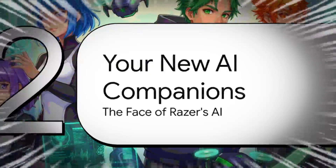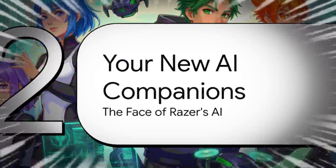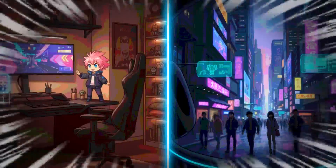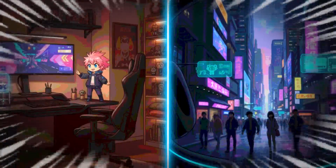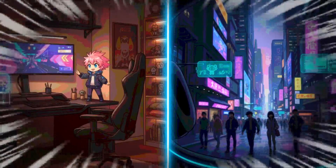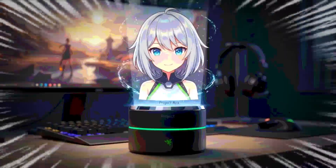Let's get to the flashy stuff — the most visible, consumer-facing part of this whole plan. We're talking about the AI companions that are meant to be the main way you interact with this new ecosystem. Razer is literally giving its AI a face and a voice. What's really cool is how they're splitting this idea in two: on one hand, Project Ava, a stationary physical buddy for your gaming setup, and on the other, Project Motoko, a wearable that takes Razer's AI out into the real world with you.